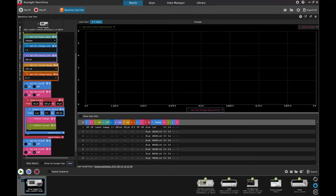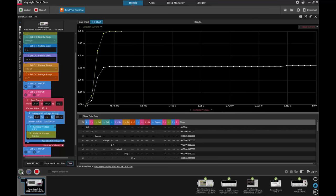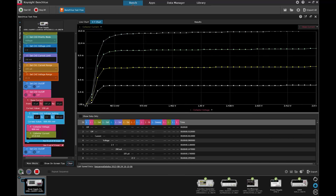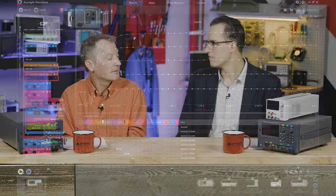You can also pull data off the supply onto your PC with those interfaces — control it, read from it, or both. One common example is curve tracing: to characterize a diode, you could write a short program to output several different voltages, measure the current at each voltage, and then plot the curve.